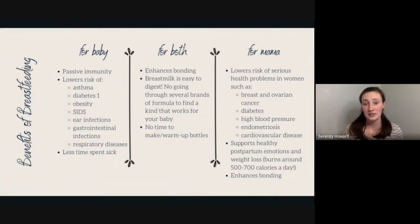Breast milk is easy to digest, so there's no going through several brands of formula to find what works for the baby. Sometimes babies do have an intolerance if mom is eating dairy or gluten, so keep an eye on that. Also, there's no time needed to make or warm up bottles — I've been so thankful countless times that I didn't have to prepare a bottle when my baby got fussy because she was hungry.